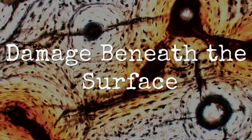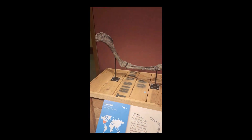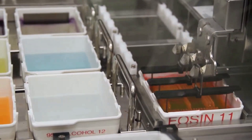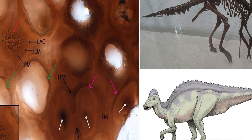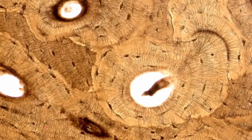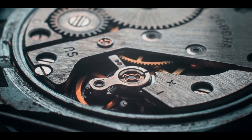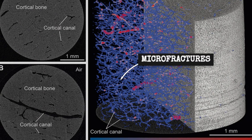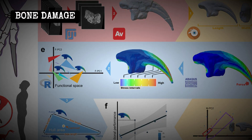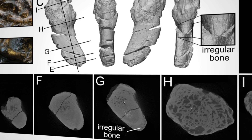Under the microscope, the story written in bone is unmistakable. The Montana claws, so perfect in shape from a distance, reveal a landscape of trauma when magnified. Rings of osteophytes — bony outgrowths — circle the joint margins, evidence of the body's desperate attempt to repair itself. The smooth surface of healthy bone is gone, replaced by ridges and pits where cartilage once cushioned movement. Subchondral erosion, the gradual wearing away of bone just beneath the joint, exposes a raw, uneven texture. These aren't the marks of a single accident — they're the scars of chronic, grinding stress. Cortical bone, the tough outer shell, shows a network of micro-fractures, some running parallel to the long axis of the claw, others branching off at sharp angles. Thin sections reveal areas where the bone tried to heal, laying down new tissue in ragged, irregular patches known as reactive bone.